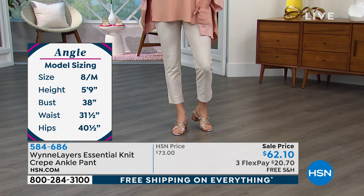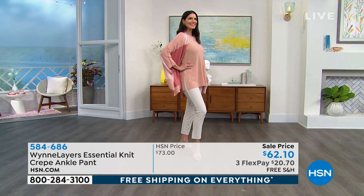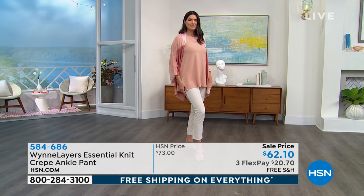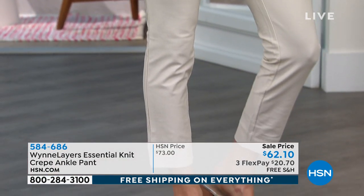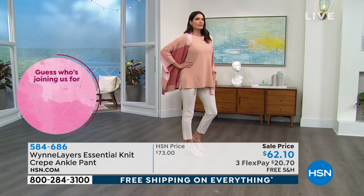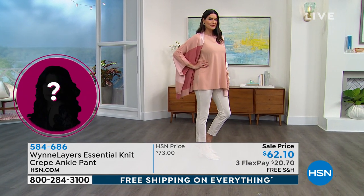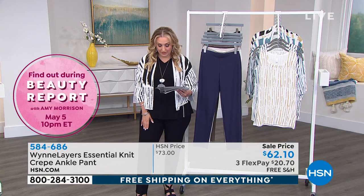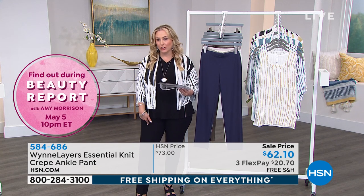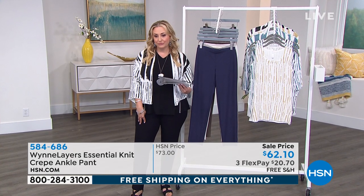Angie has ridiculously long legs — on me they hit just at my ankle bones, so do pay attention to the inseam. I did do a crop, and we do have a longer version on hsn.com. These are the ones we brought in for this spring because I think a crop pant is really nice. The ones I'm wearing are the longer version — same pant, but longer — and they are on hsn.com as well.